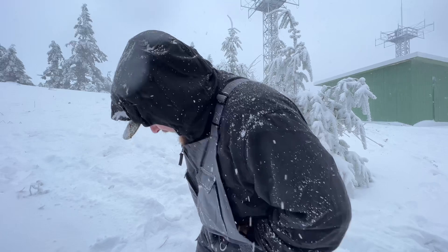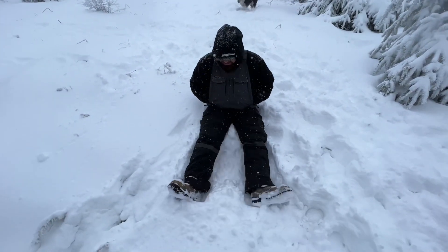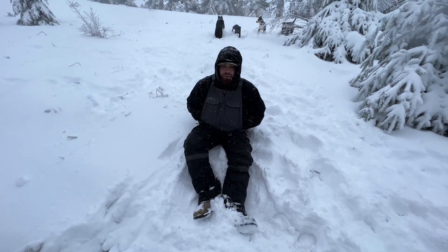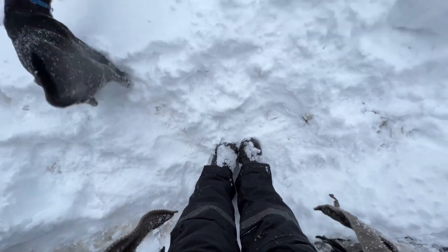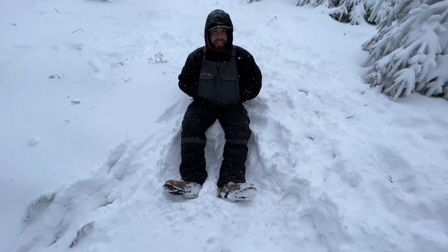I can literally just sit here in the freaking snow and be warm. I'm actually really impressed with them. Show them your boots — Ada has Bogs and I have boots very similar to Bogs.